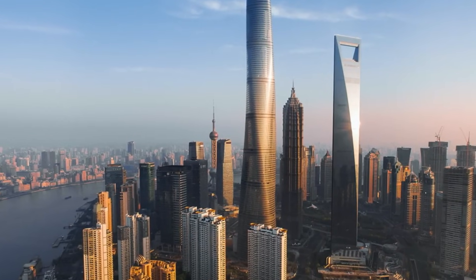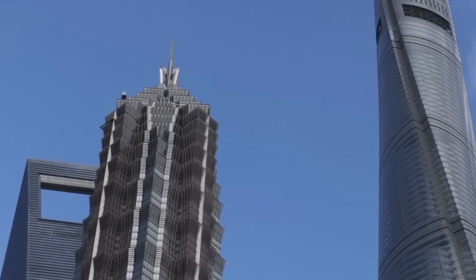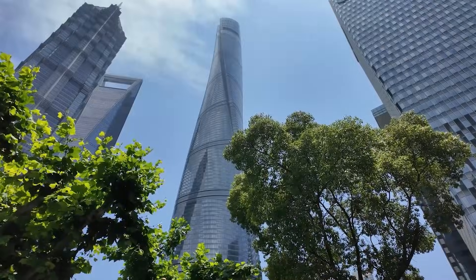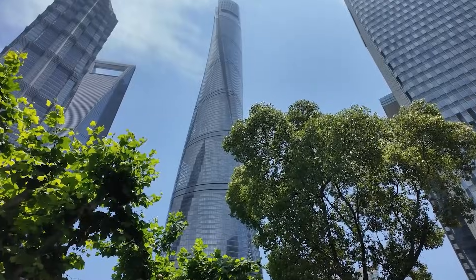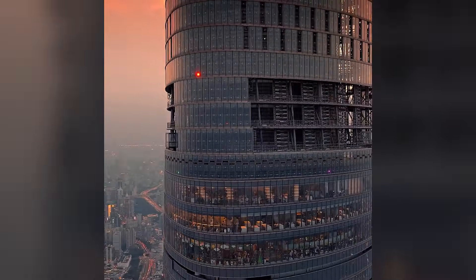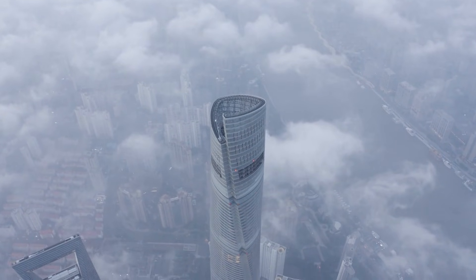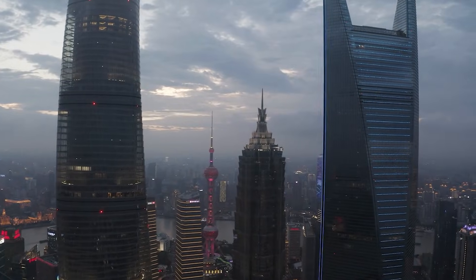By rotating the building's profile as it rises, the engineers reduced wind resistance by 24%, deflecting forces that would have required twice the structural steel. The building is actually two towers in one — an inner structure and an outer glass skin with a gap between them. That gap creates natural ventilation, reducing the cooling load, while the twist keeps the whole thing from swaying itself to pieces. It's standing there, occupied by 20,000 people daily.